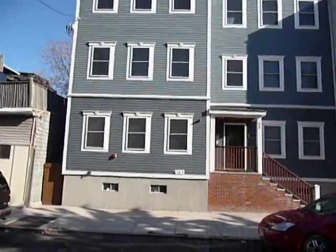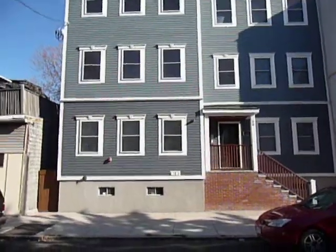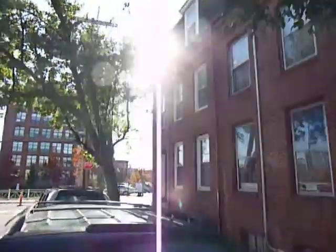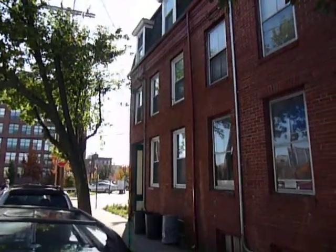I wanted to make a quick stop over here in East Boston on Gobe Street. This is a shot at 60 of a development that was done over here not too long ago. And directly across the street here, at number 63, we have a multi that's on the market now for $198k.